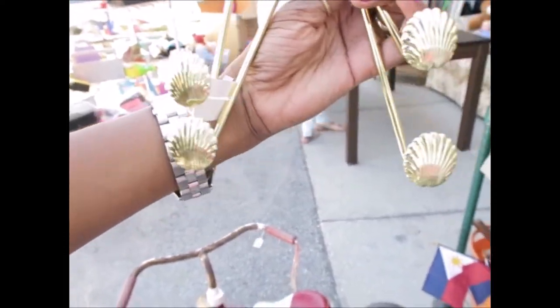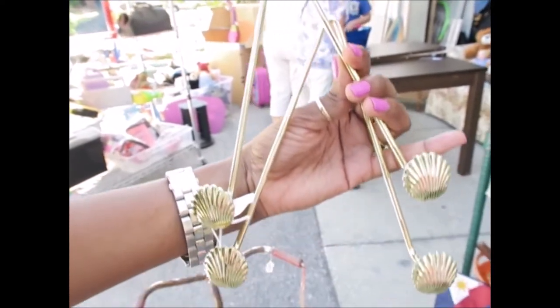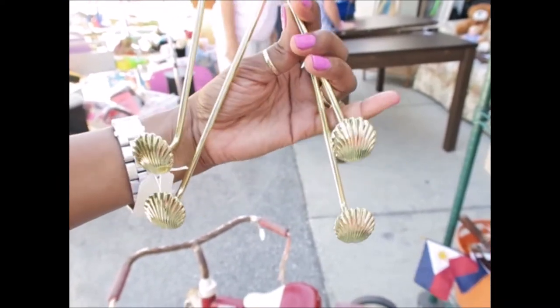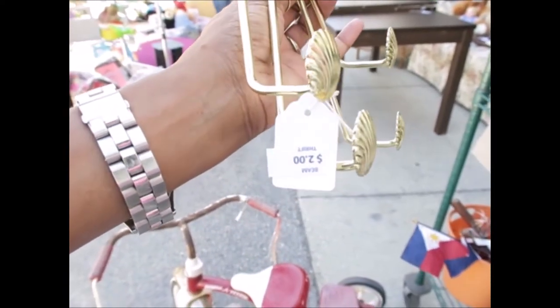Guys, we thought these were really cute. Jenna's getting ready to make over her daughter's room with a beach theme. These will be cute to hang on the wall, and probably hang her backpack or little purses or something like that from. Really cute — she can keep them the same color or she can spray paint them. They're two dollars for both of them.